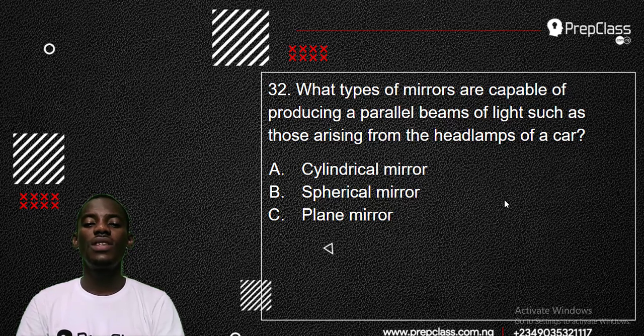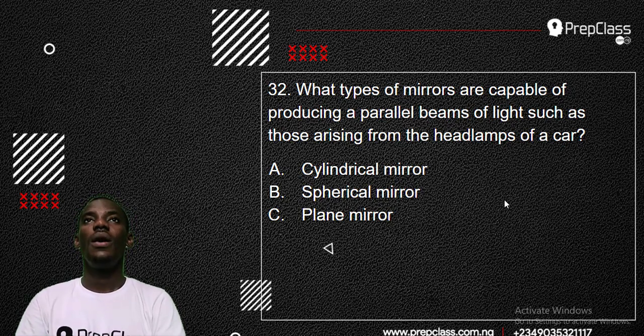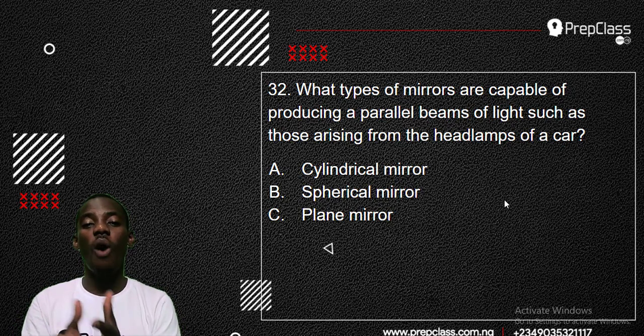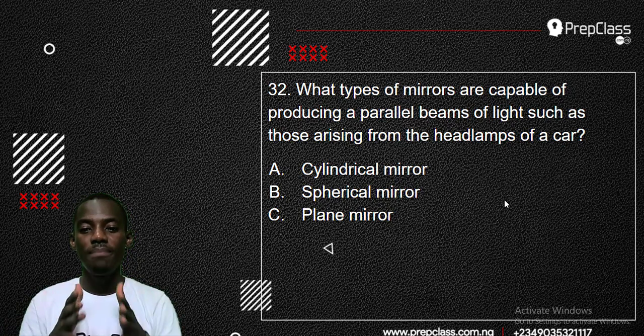Let's see number 32. A mirror and camera block producing a parallel beam of light, such as those arising from the headlamp of a car. When we talk about the headlamp of a car, we are talking about a specific kind of mirror. The rear mirror — the side mirror of a car — is a convex mirror because it makes the image behind become smaller. But the headlamp of a car produces parallel beams, so this question is asking what kind of mirror produces parallel beams — straight light beams that travel in a straight direction.